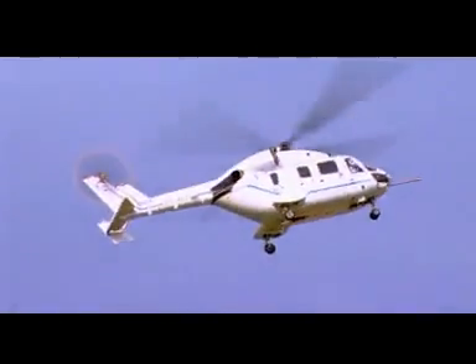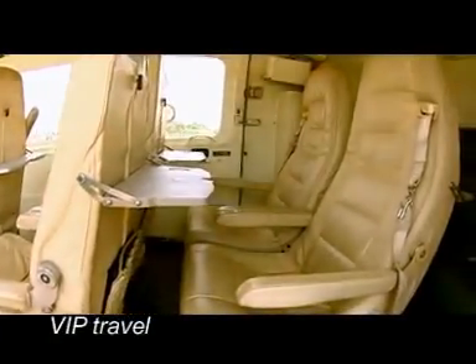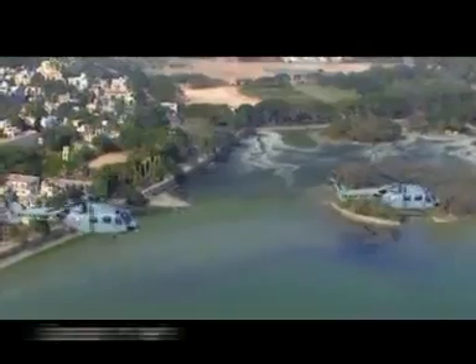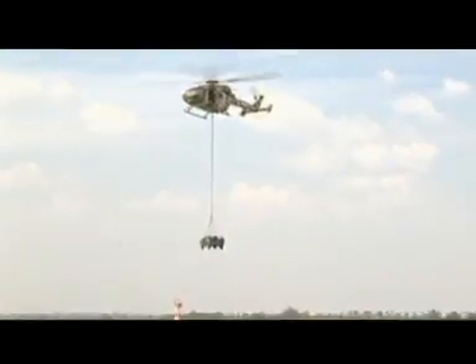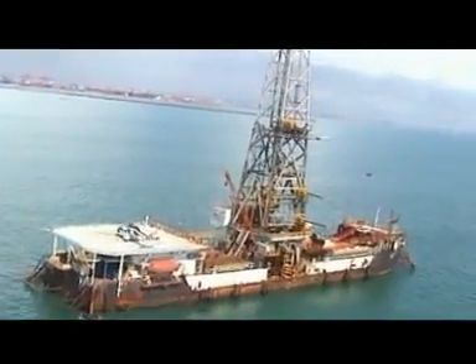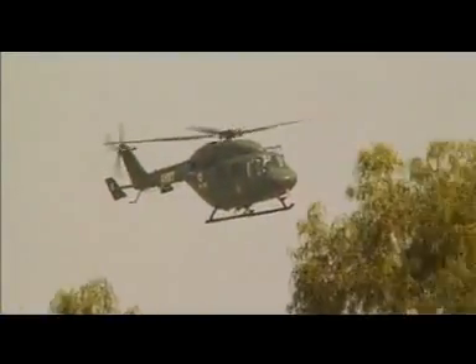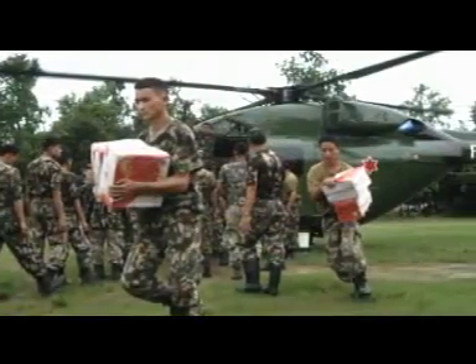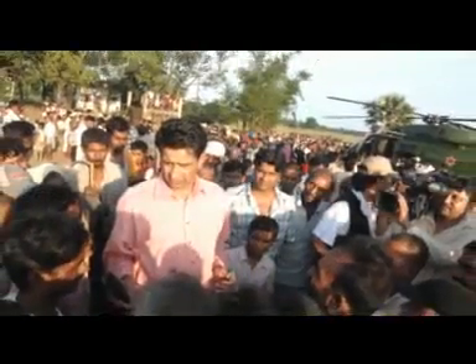Dhruv is ideal for a wide range of civil roles. This CAT-A certified helicopter is well suited for VIP travel, search and rescue, air ambulance, policing, disaster relief, logistic support, and offshore operations. A testament to Dhruv's capabilities is its success in rescue operations during natural calamities — through rain and storm, through floods and landslides, Dhruv has proved to be a dependable helicopter.